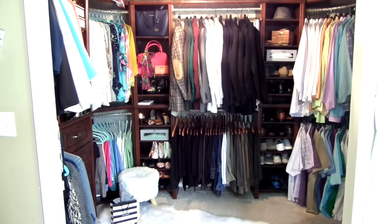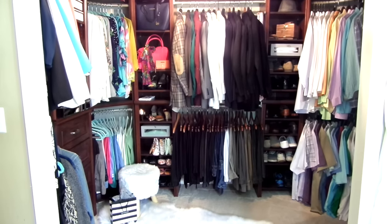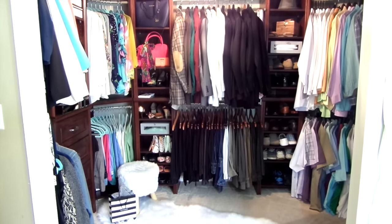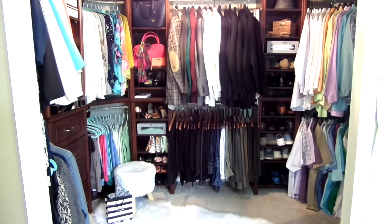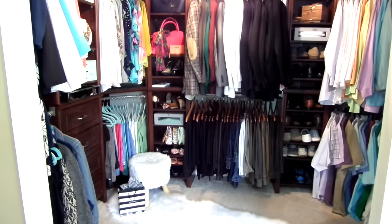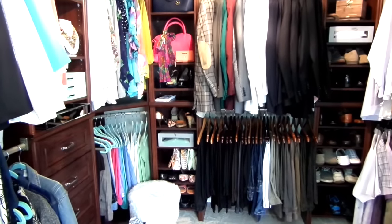I cannot tell you how much this has changed our lives. We have a different approach to how we utilize our time when getting dressed. An organized closet helps us kick start our day on the right foot. It feels good, it looks good, and this is a system I know we will stick to. I hope you guys have enjoyed my closet — I would love if you can share this video and like it. Thank you guys for watching.